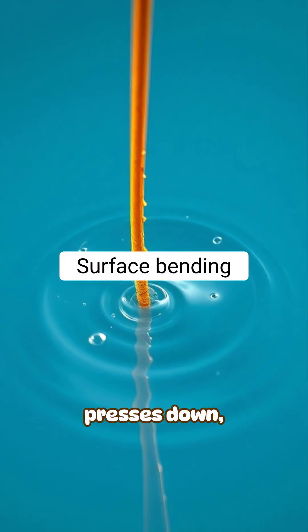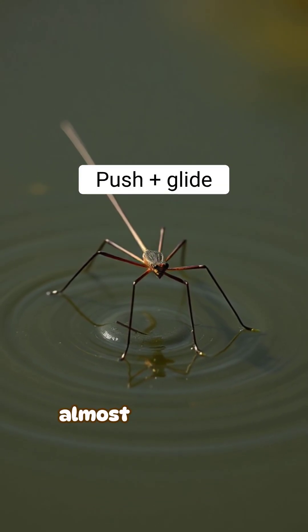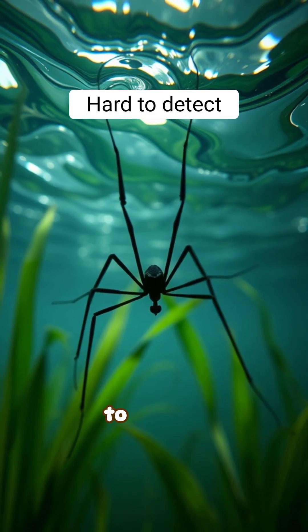When the insect presses down, the water's surface bends but doesn't break. The insect can then push against that tension to move, almost like skating on a flexible sheet. This allows fast, stable movement that predators below struggle to detect.